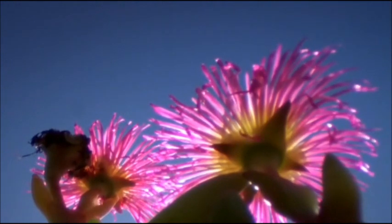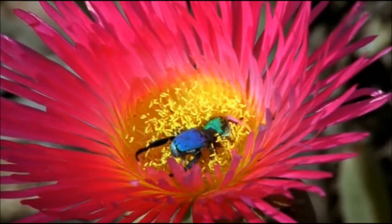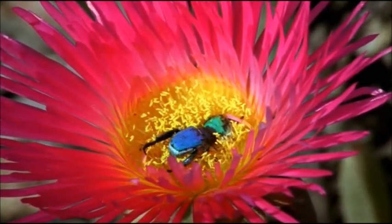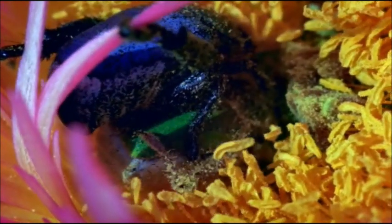Succulent-leafed mesembryanthemums have no nectar to offer, and instead bribe monkey beetles with a meal of pollen rich in protein, though this male seems to be more interested in love than lunch.